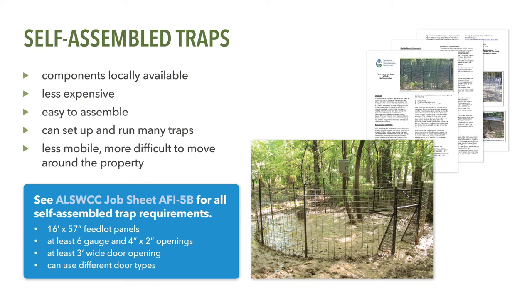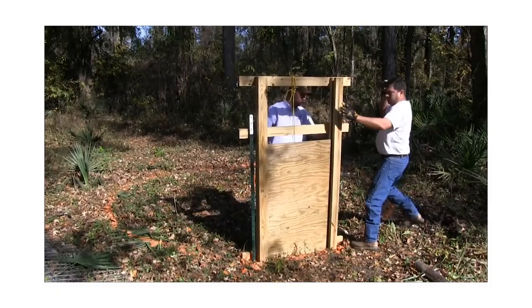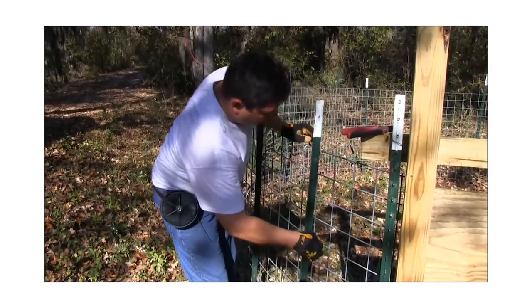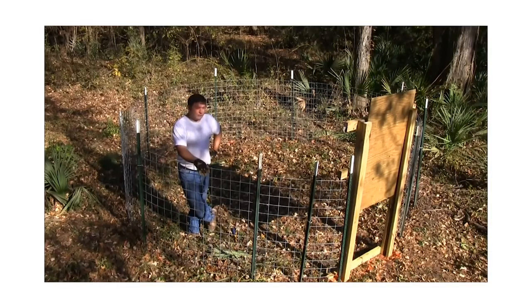Self-assembled traps are significantly less expensive than pre-fabricated traps, are easy to assemble, and allow the landowner to build and run many traps throughout the property at the same time. However, they are less mobile and more difficult to move from one trapping location to another. Job sheet AFI-5B lists the requirements for self-assembled traps, which include the use of 16-foot long by 57-inch high feedlot panels of at least 6-gauge steel with no more than 2-inch by 4-inch panel openings. Simply move the feedlot panels into place and fasten together using wire. Overlap panels and form a round or circular trap to avoid corners, which is where feral swine will tend to pile up, allowing some animals to climb upon one another and escape.